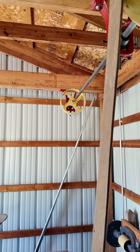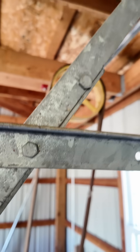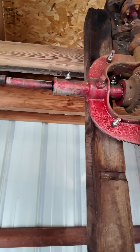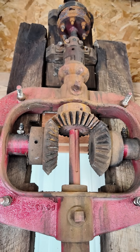Line drive systems like this allowed people to move from individual human-powered machines in shops and factories to centralized power, and that allowed factories to get huge. Check out my video on line drive systems for more information.